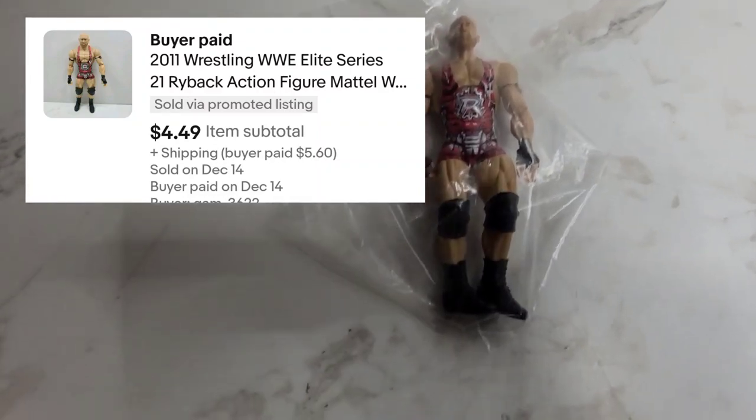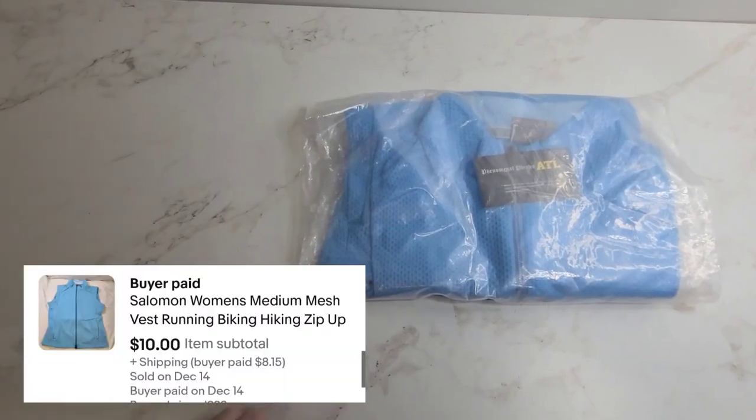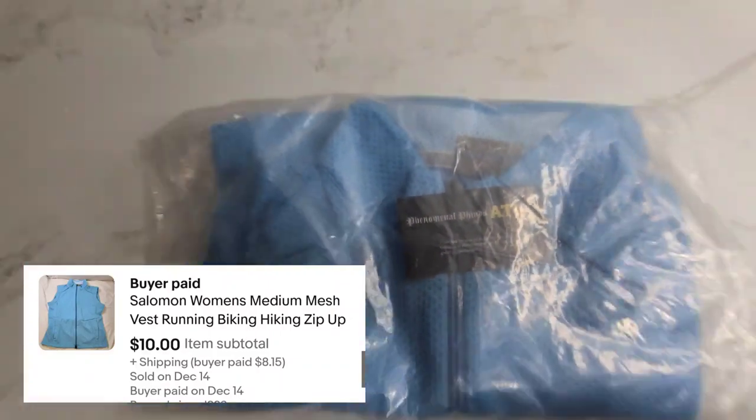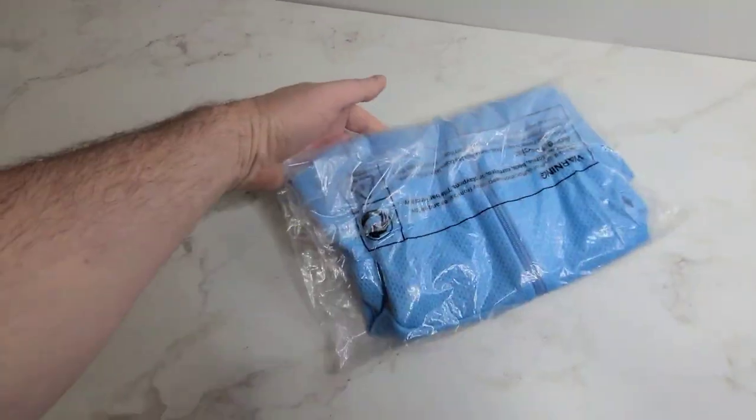Next we've got this Loser Ryback and he sold for $4.50. Here's something else that we've had for over two years — you can see that business card — but it sold for $10. It's a Solomon running vest.